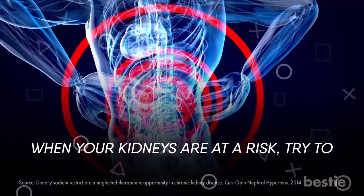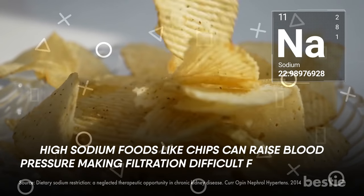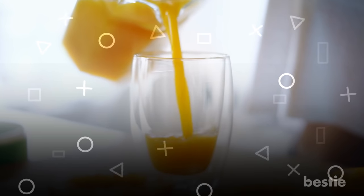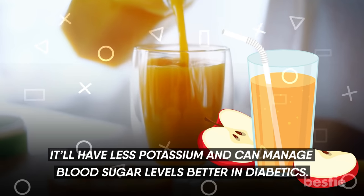When your kidneys are at risk, try to stay under 2000 mg of sodium per day. High sodium foods like chips can raise blood pressure, making filtration difficult for the kidneys. Replace the quintessential breakfast drink, orange juice, with fresh apple juice — it'll have less potassium and can manage blood sugar levels better in diabetics.